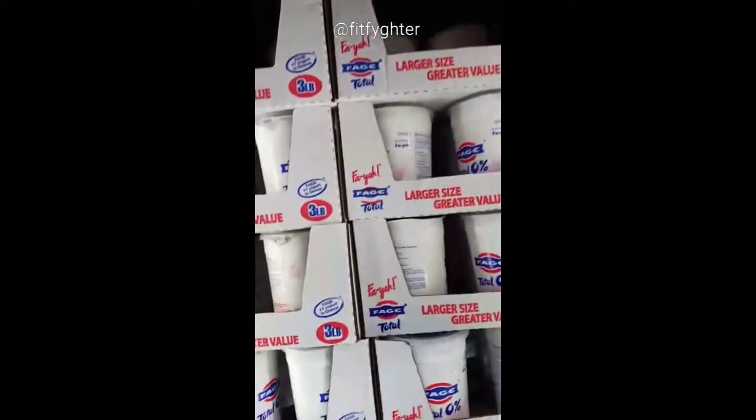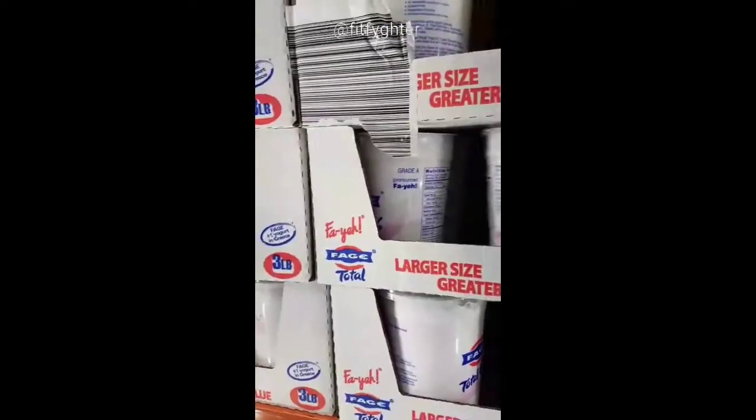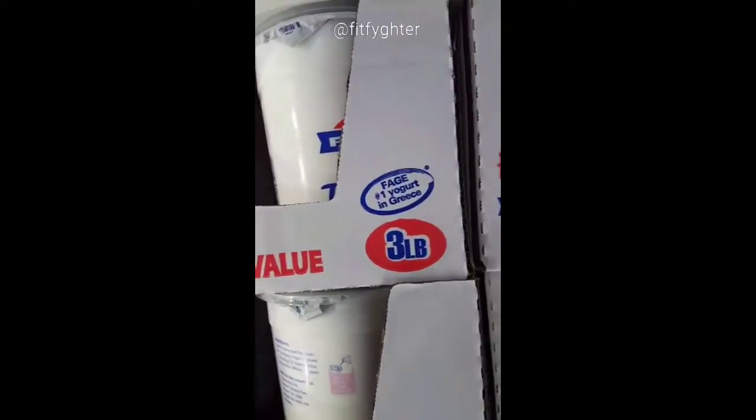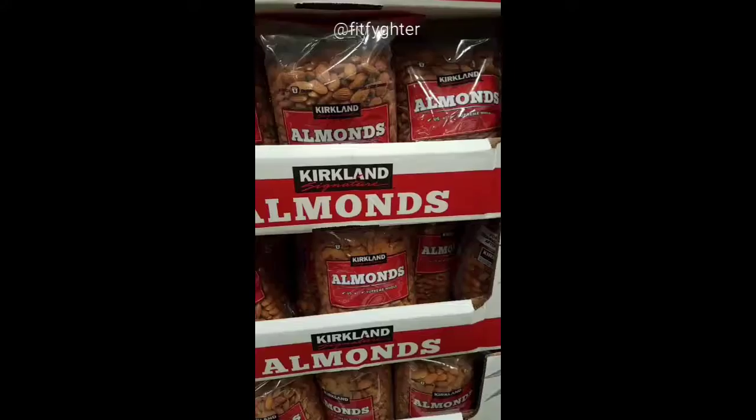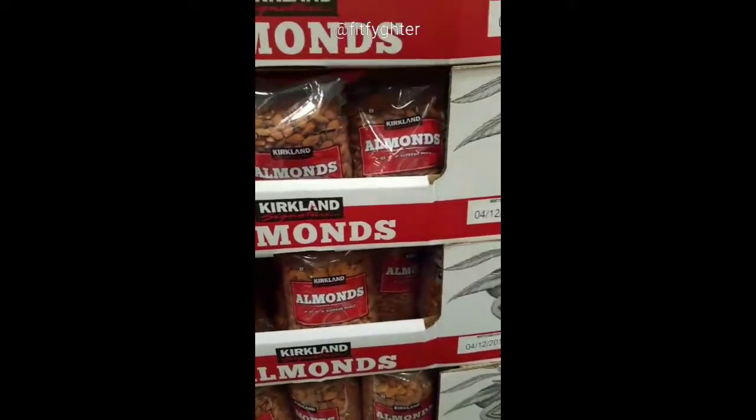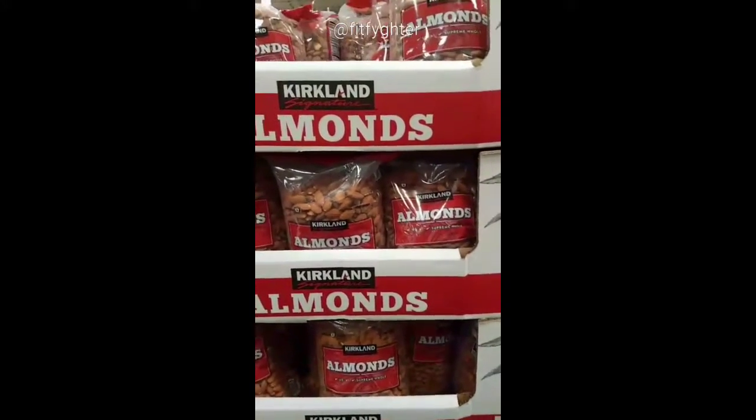$6.49 for three pounds. I use this all the time when I make overnight oats and I put it in smoothies. Also a staple that we buy all the time — we eat them as snacks and put them in smoothies.